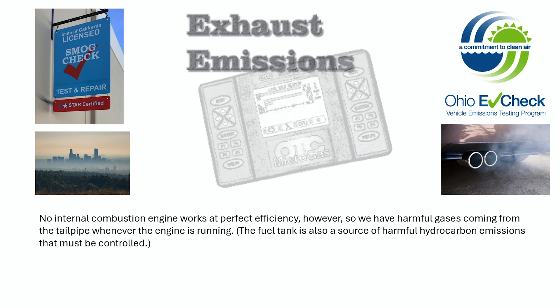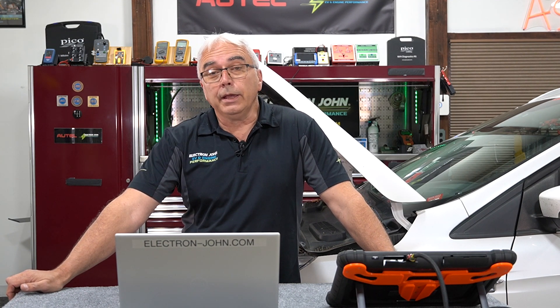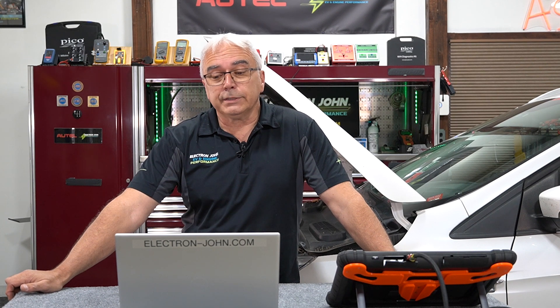So why were the emissions tests mandated? It all goes back to what type of pollutants are in the air. I live in Ohio, and the way Ohio's emissions testing program — currently called the ECHEC program — was mandated is that we had air quality testers located throughout the state. If the air quality test failed, then those surrounding counties had to go ahead and apply by getting their vehicles emissions tested.